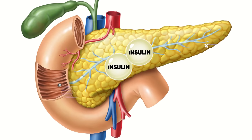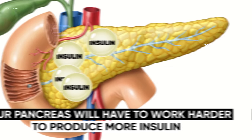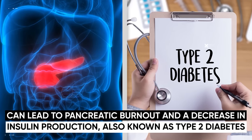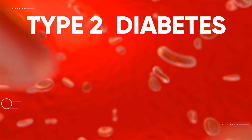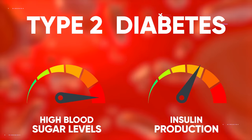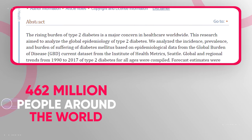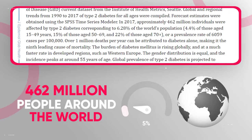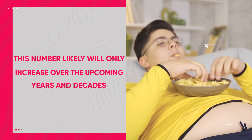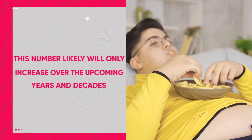When your body becomes resistant to insulin, your pancreas has to work harder to produce more insulin, which over time can lead to pancreatic burnout and a decrease in insulin production, also known as type 2 diabetes. Type 2 diabetes is a chronic condition characterized by high blood sugar levels due to insulin resistance and a reduction in insulin production. It's estimated that about 462 million people around the world are affected by type 2 diabetes, which is a little over 6% of the entire world's population. This number will likely only increase as people become more obese and continue to eat unhealthier than ever before.